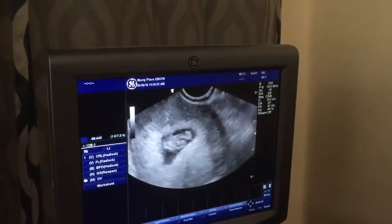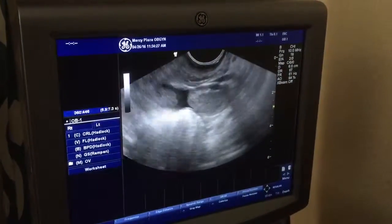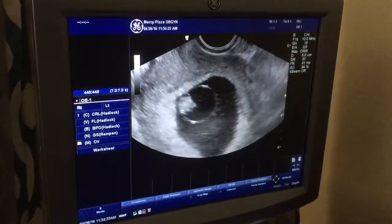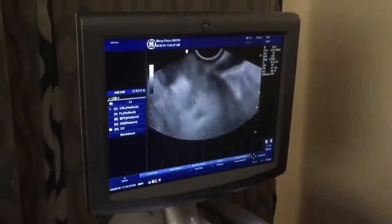I'll print you a couple of pictures, okay? Great. There sure is only one. First selfie! Yeah, I only see one baby in there. One, you know. One is perfect.